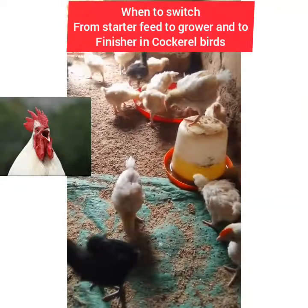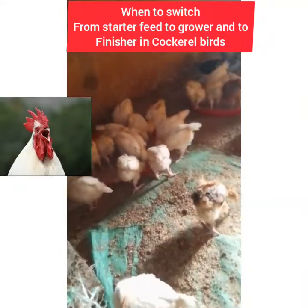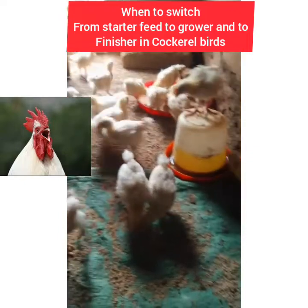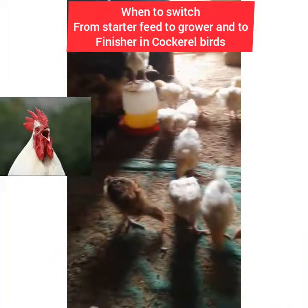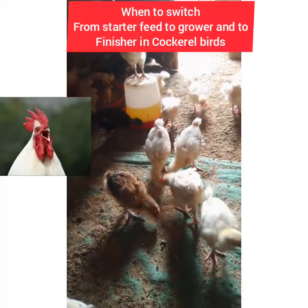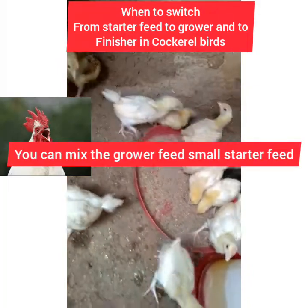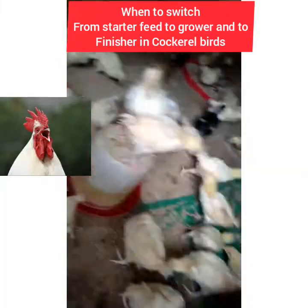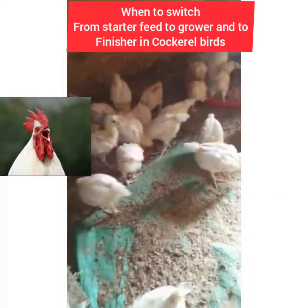Starter feed also helps with feather formation of your birds from day one to month two. Then from month two upward to month five, you give them grower feed. However, you should mix in a small amount of starter feed so they can gain weight, because if you give them only grower feed they will grow tall but they won't get weight.